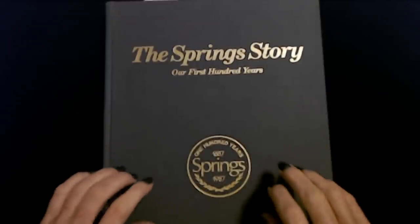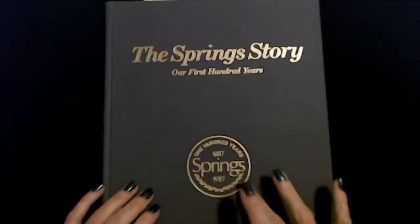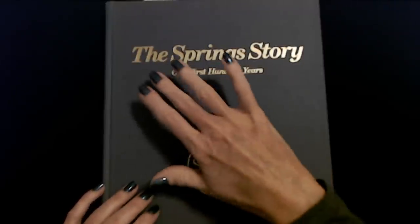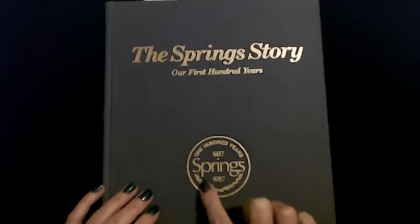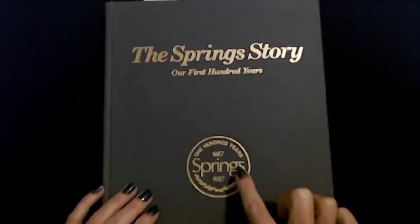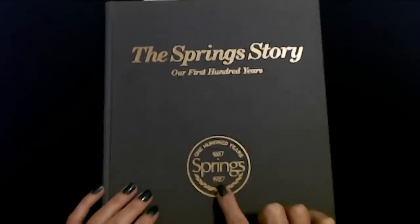Hello. It's good to see you. Today, we are going to read another section from this book, The Springs Story, Our First Hundred Years. This is about Springs Industries textiles, 1887 to 1987.